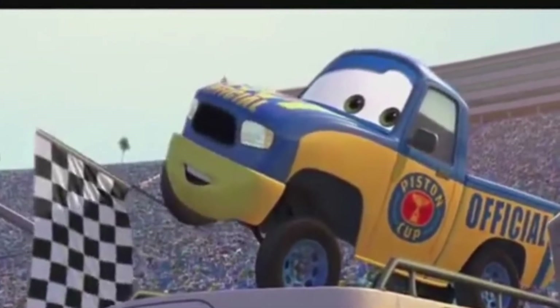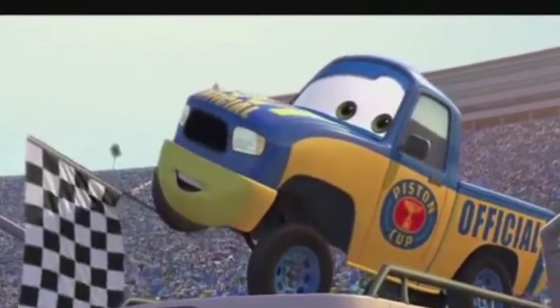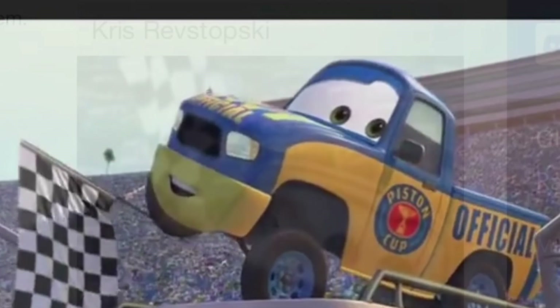This is a scene from the 2005 Piston Cup season tiebreaker race. As you see, there's a flag attached to the tire.